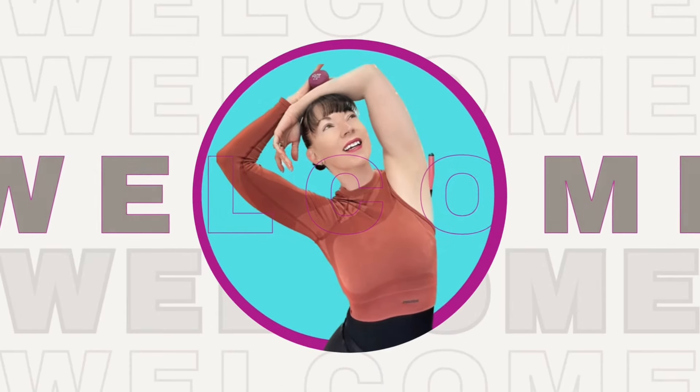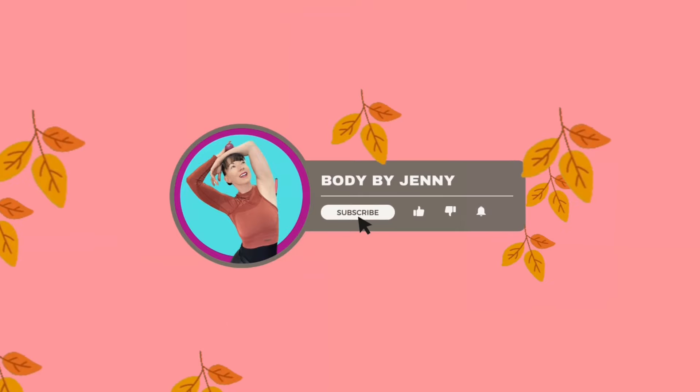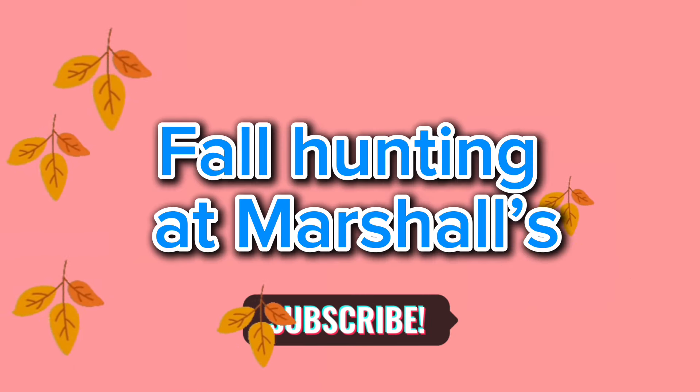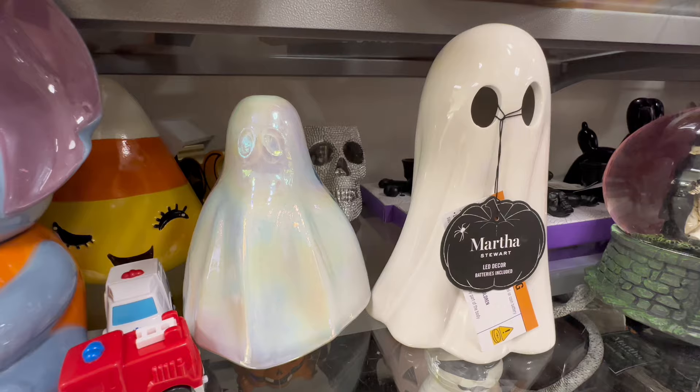Hey friends, welcome back to another video! Today we're heading over to Marshall's to see what fun and fabulous fall and Halloween finds they have. I'm not gonna do a long intro — I'm just gonna say hi and we are gonna get straight into it. Marshall's had so many adorable ghosts.